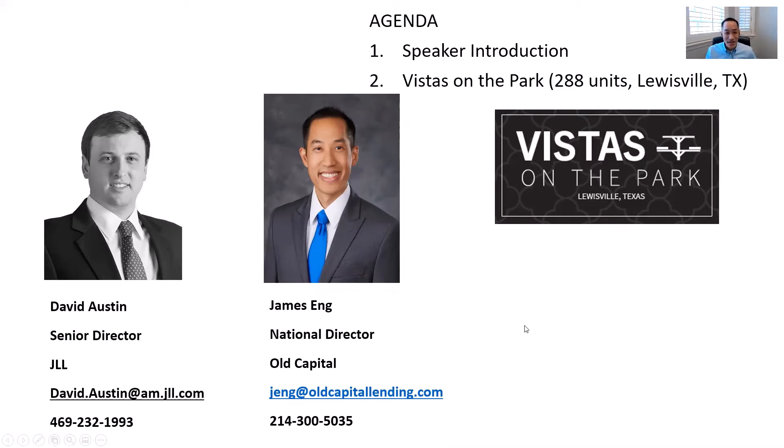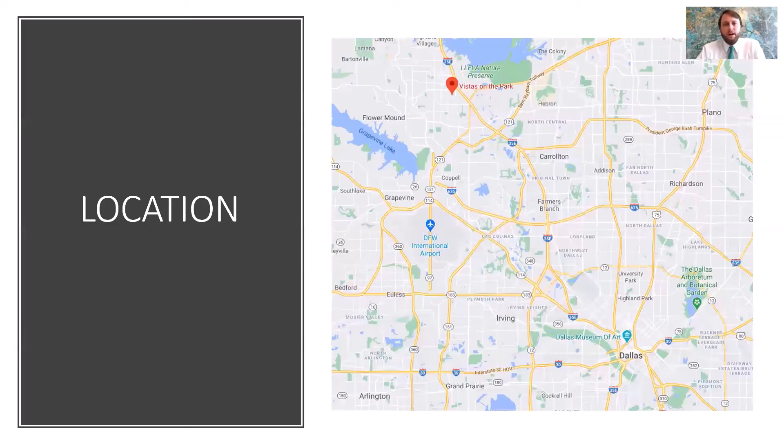Let's start off with Vistas on the Park — a 288-unit deal in Louisville. Maybe give us a little backstory on how long the sellers have owned this property and what you think about this location. This owner, his name's Peter Spinato, he's owned it for about three years now. He bought it from a group called Tyneberg, and the strategy he implemented was continuing the renovation program that the previous ownership had started. That's where we find ourselves today.